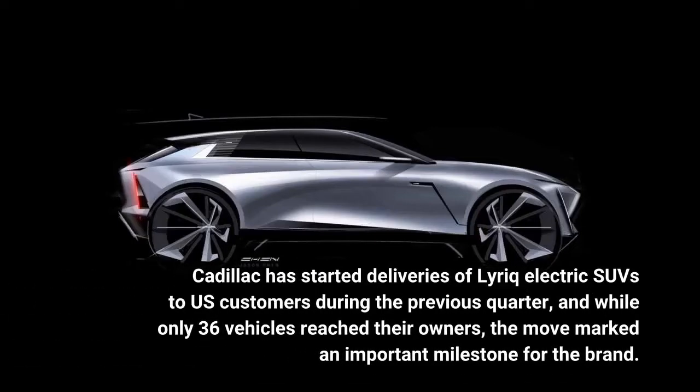Cadillac has started deliveries of Lyriq electric SUVs to U.S. customers during the previous quarter, and while only 36 vehicles reached their owners, the move marked an important milestone for the brand.